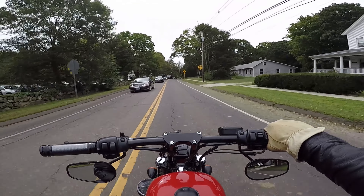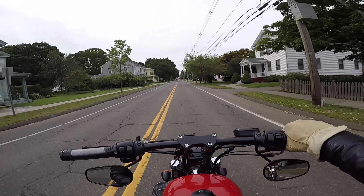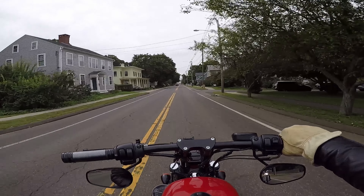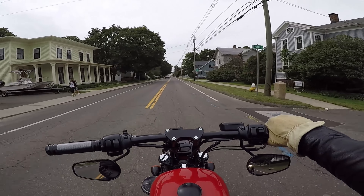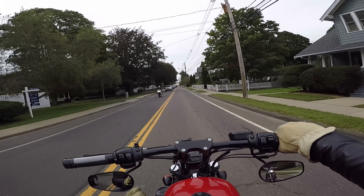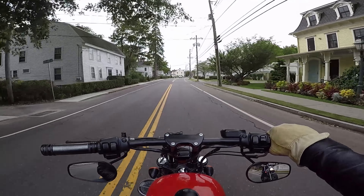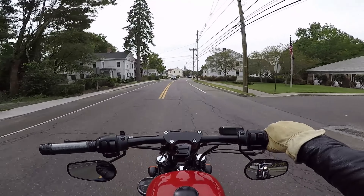Specifically the Durham Fair, which is considered the Connecticut State Fair. I like to participate in the Durham Fair competitions on the level of the amateur artists and craftsmen. So this year I am actually entering three items — two paintings and one piece of leather work.